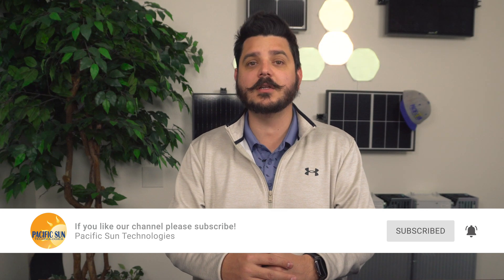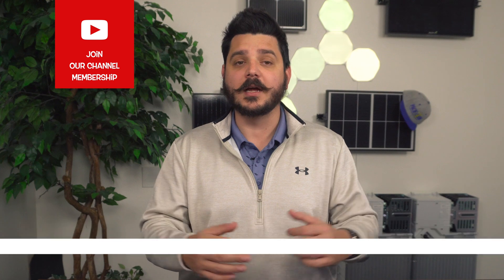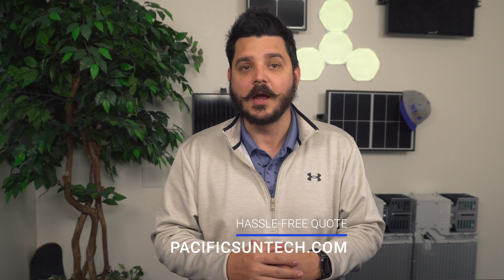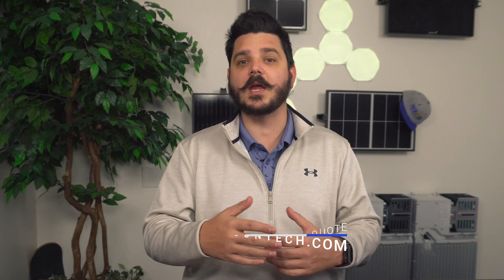But before I enlighten you with some valuable knowledge, please take a second to subscribe to our channel and check our channel membership program that we just launched — there are links down below. And for those of you watching this video because you're researching the technology being offered to you, you're doing the right thing, but you could be doing something even better: requesting a quote from us so we can give you a competing bid. You can use the link in the description below.